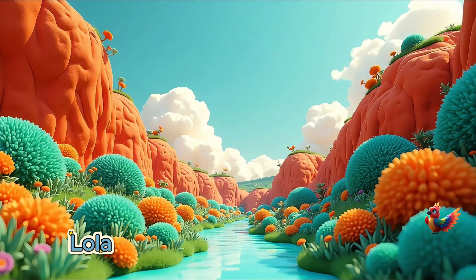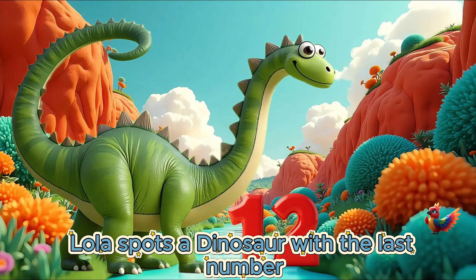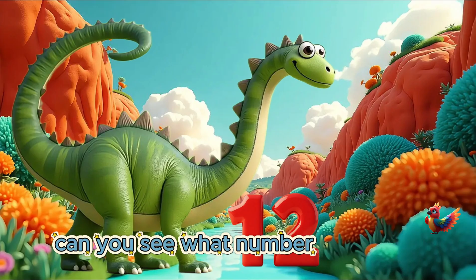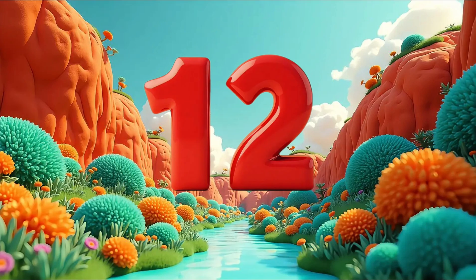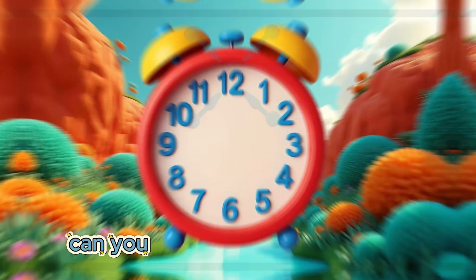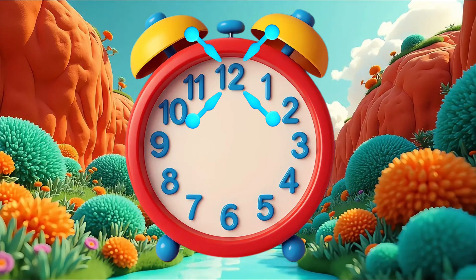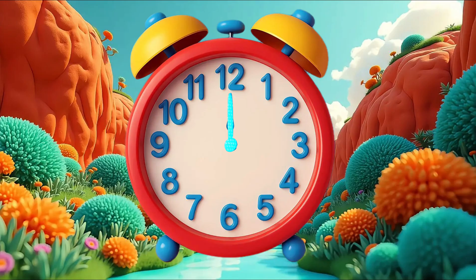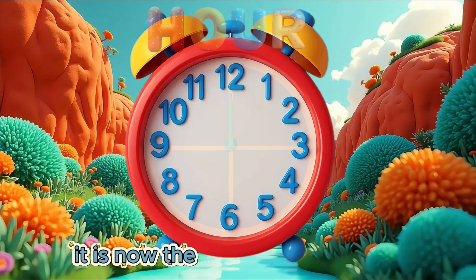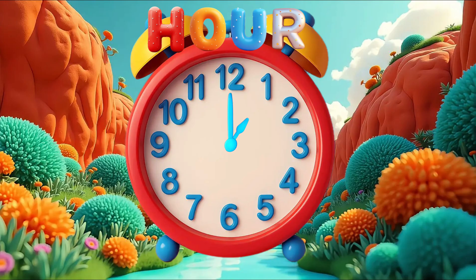We travel to the last dinosaur island. Lola spots a dinosaur with the last number. Can you see what number our friendly dinosaur has? 12. Well done! Can you see the number 12 on our clock? The big hand is pointing to the number 12. It is now the start of our next hour.